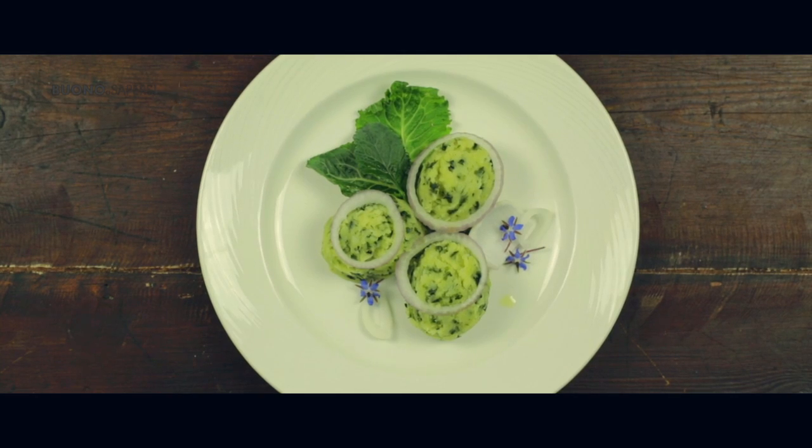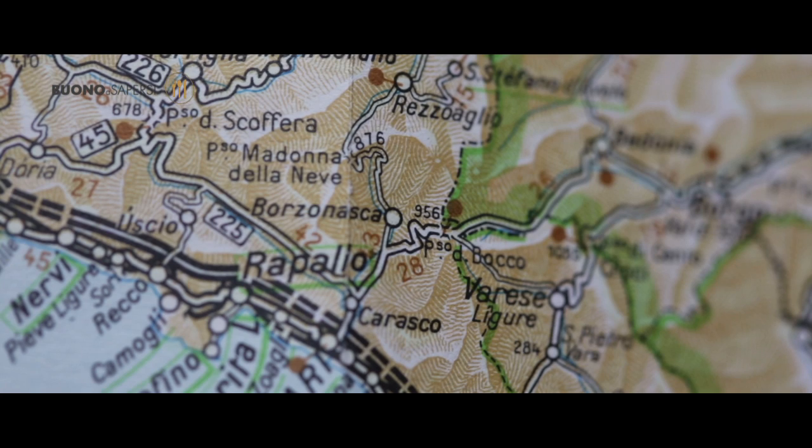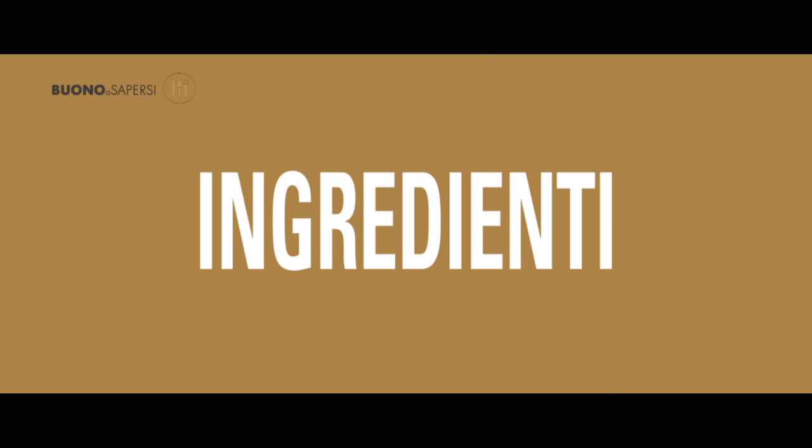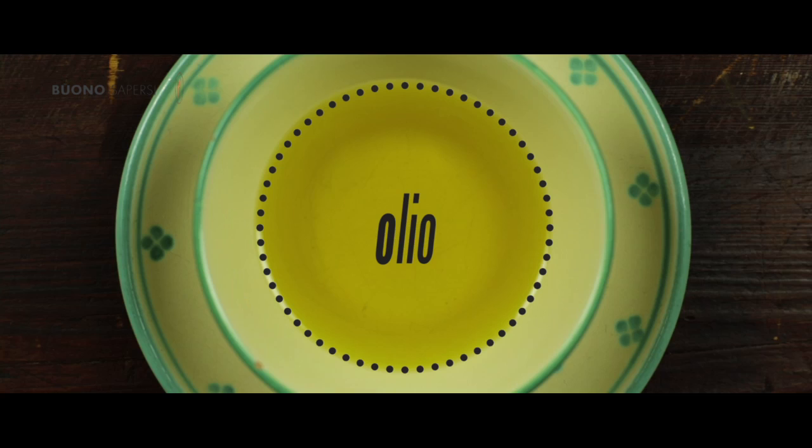Il piatto si chiama pre-bougio. Di piatti chiamati pre-bougio ce ne sono tanti; abbiamo scelto una delle varianti della Val Graveglia nel Levante genovese. Come per l'insalata, anche per questa ricetta non esistono dosi precise. Ingredienti: cavolo nero, patate quarantine, sale quanto basta, aglio e olio.